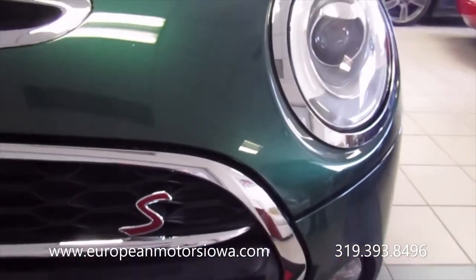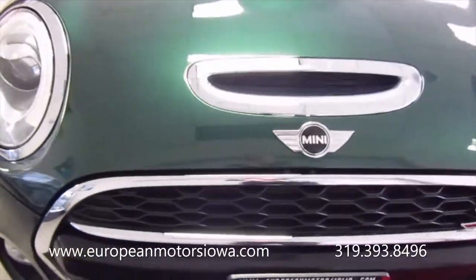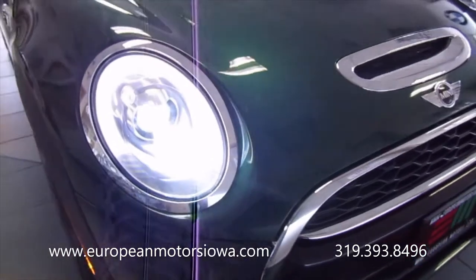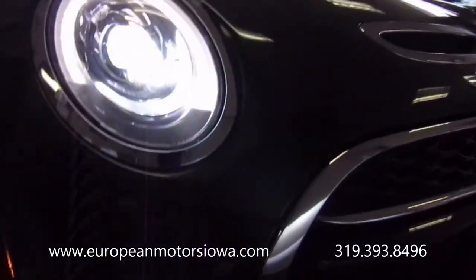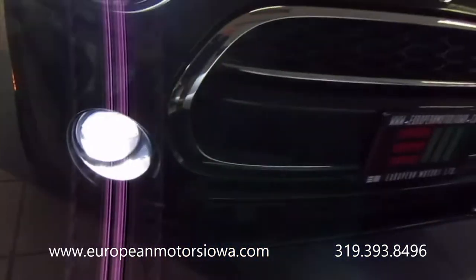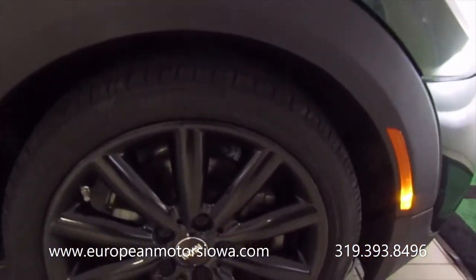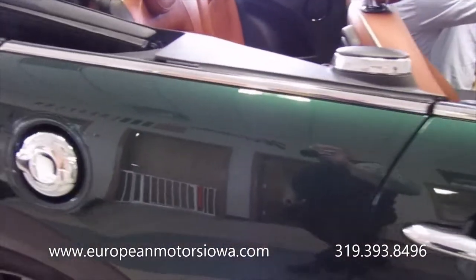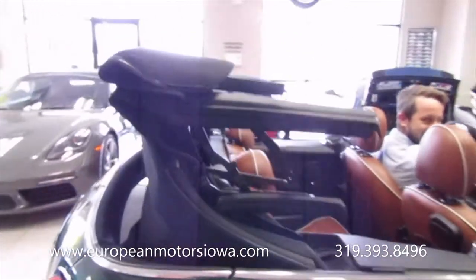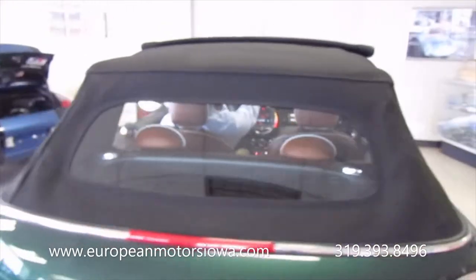Got the LEDs up here — why don't you fire those up, Tommy? Hopefully those will show up here in the showroom. Those are nice and bright. Got the blackout wheels. Why don't you throw the top up while you're in there — show them that the top works. Nice thing about this top is you have a sunroof along with it. That is a neat feature on these.